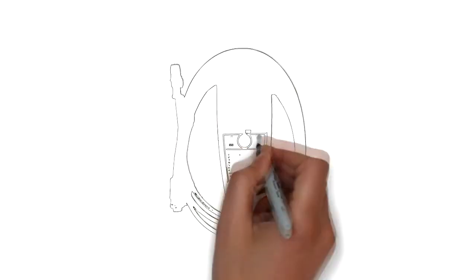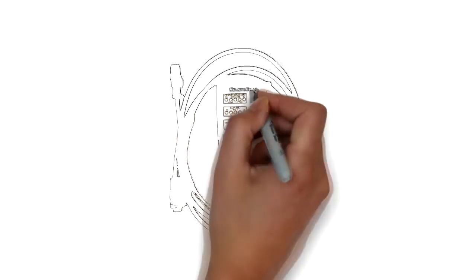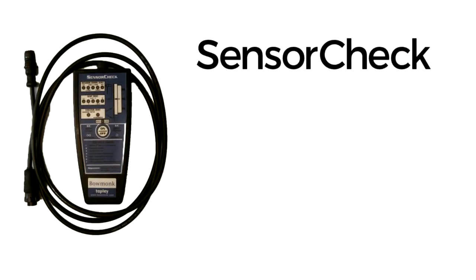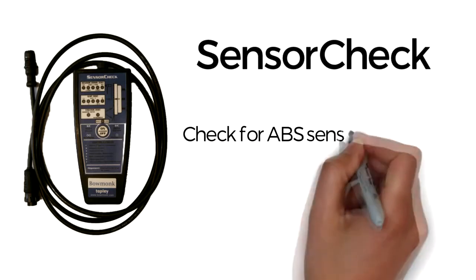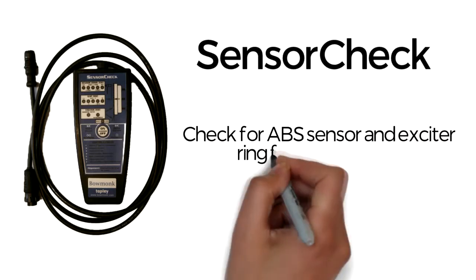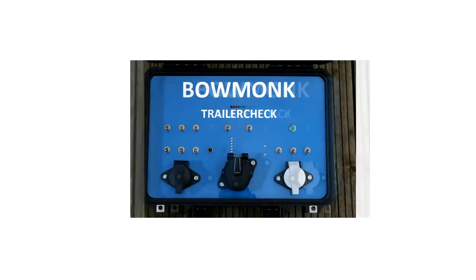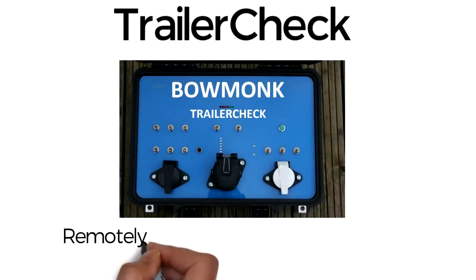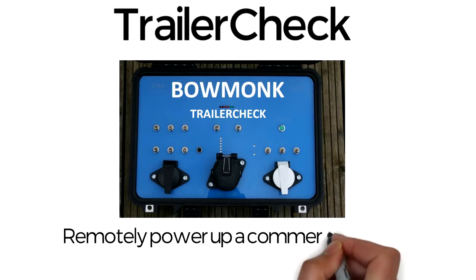Sensor Check: check for ABS sensor and exciter ring faults in seconds. Trailer Check: remotely power up a commercial trailer for complete circuit testing.